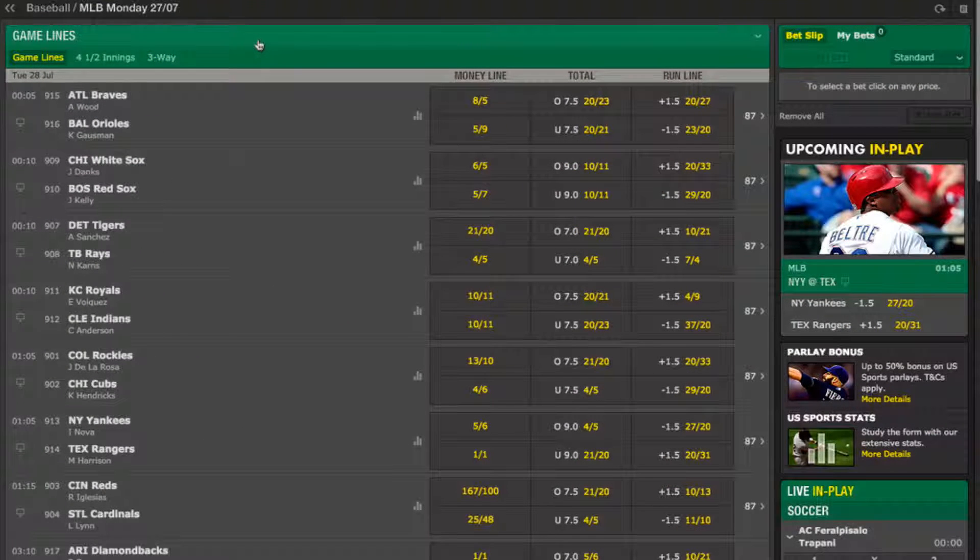These give three main ways of betting on each game. You have the outright winner, which is known as the money line. You have an over or under score for the total number of runs, and you have a handicap winner which is known as the run line. In case you aren't familiar with baseball, games are listed with the away team first, so the top fixture is the Atlanta Braves playing at the Baltimore Orioles, and the second is the Chicago White Sox playing at the Boston Red Sox.